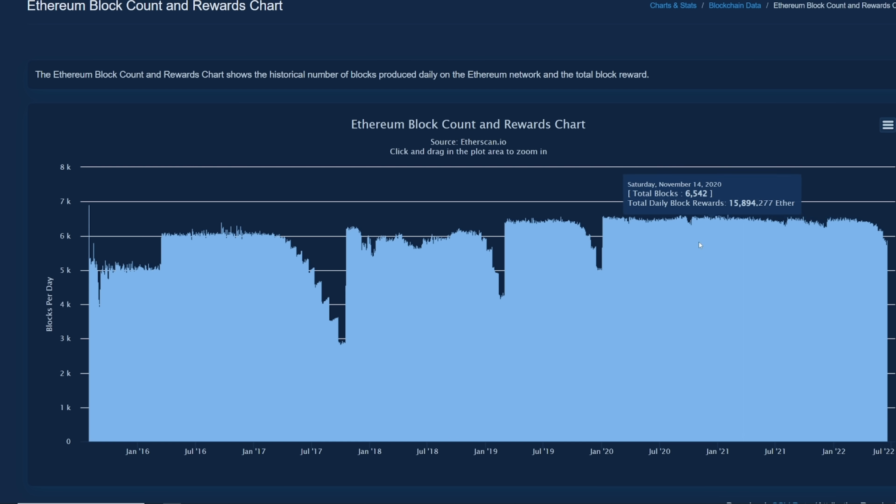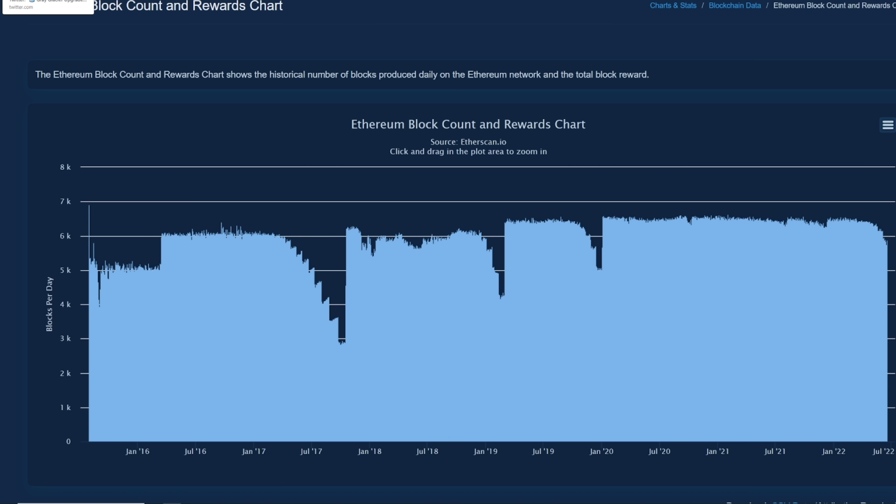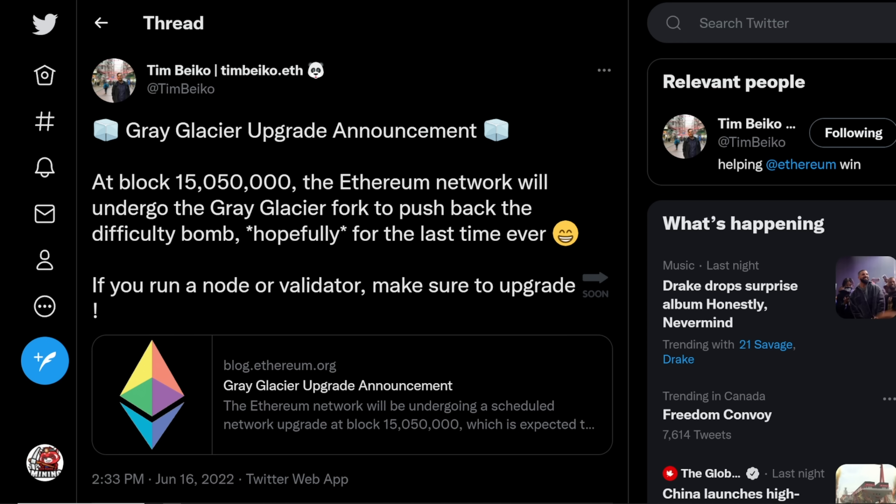That is what I'll be hopefully documenting for you all when that time comes. One more thing I want to end off with for anyone still here: the merge — technically there was no confirmed date of when the merge was going to happen.